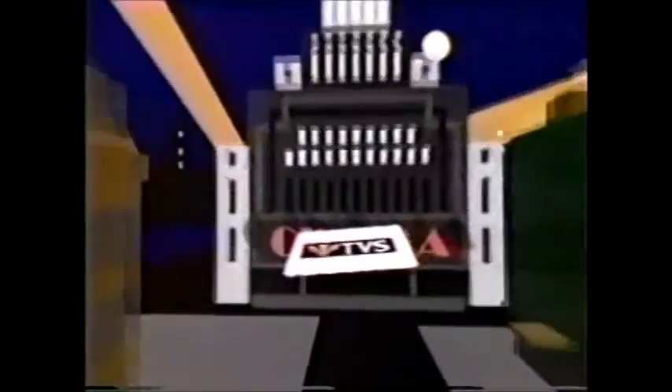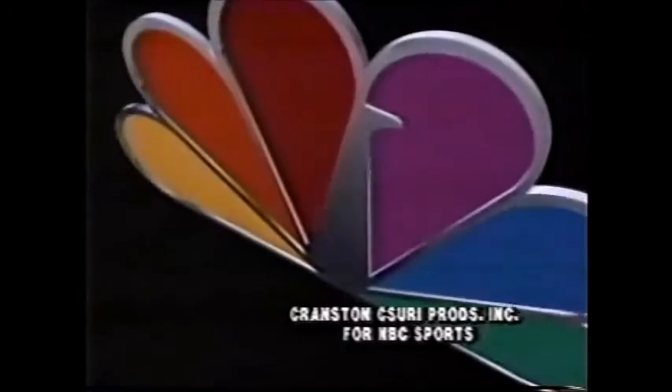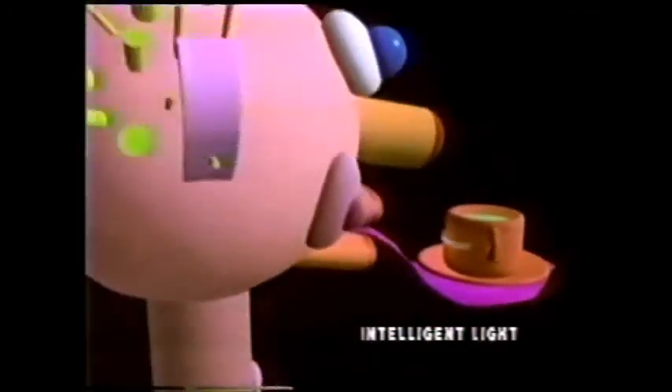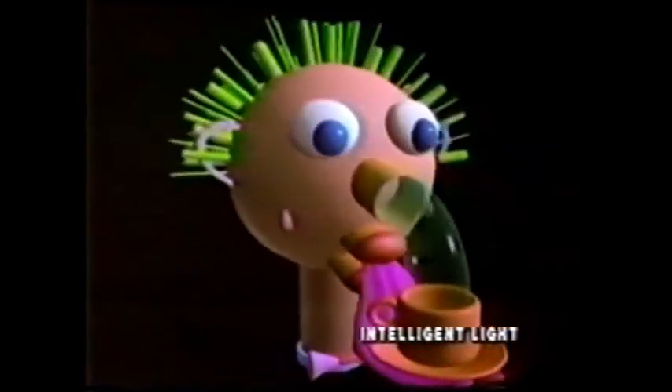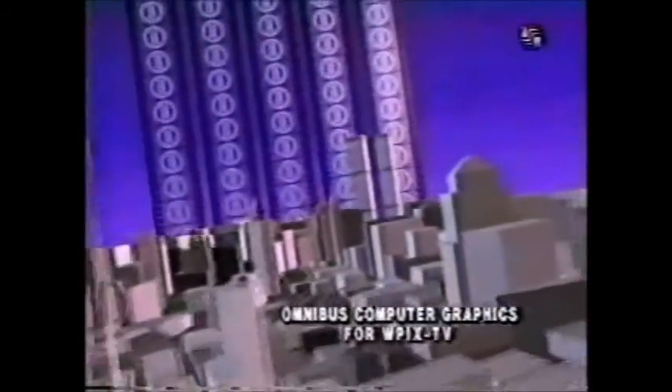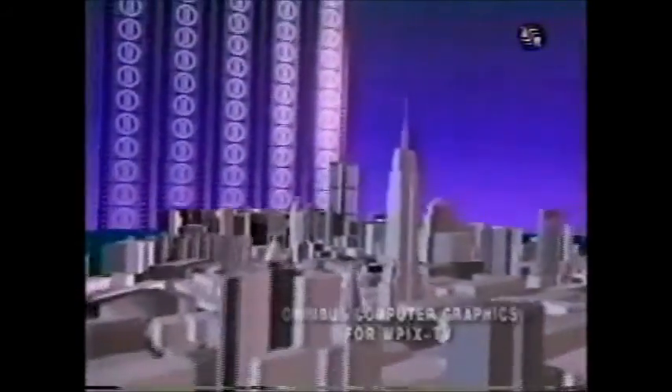Computer graphics are now seen nightly around the world in show introductions, sports and news graphics, and network IDs. Wavefront Technologies founder Bill Kovacs: I think computer graphics has affected people's thoughts about television and information by certainly raising their expectations. People now see very high-quality graphics every evening on television. They've come to expect that.